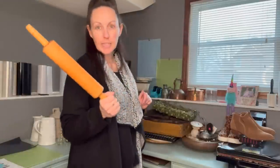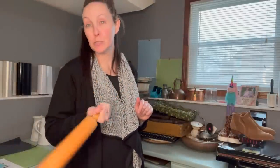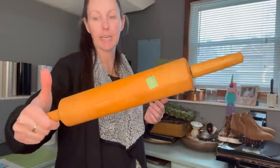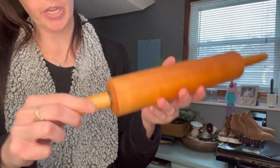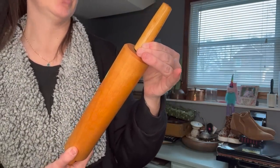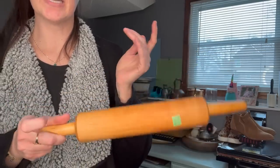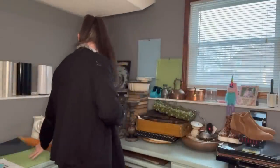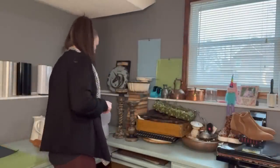Anytime I find a rolling pin, do not ask to see my rolling pin collection because it's absolutely ridiculous. But I saw this one — it was $1.98, it's in great condition. I don't think it's crazy old, it is older, but I always get rolling pins if I see them. Such a great deal at $1.98.